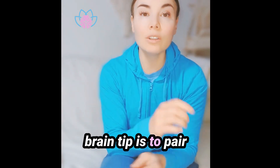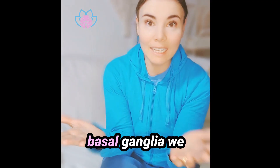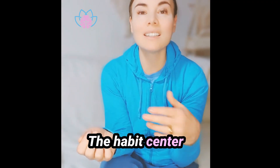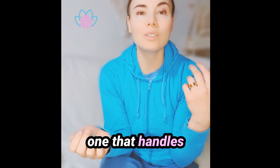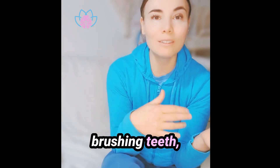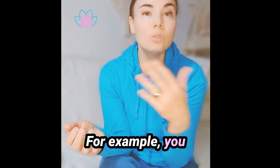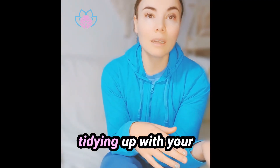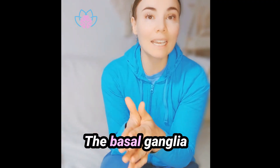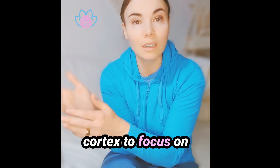The second brain tip is to pair your routine with your thinking tasks. Remember that basal ganglia we talked about — the habit center of your brain — the one that handles repetitive actions like cleaning, brushing teeth, folding laundry, or driving. You can pair this with cognitive tasks. For example, you can do an important phone call while tidying up with your headphones in place. The basal ganglia handles the cleaning, freeing up your prefrontal cortex to focus on the conversation.